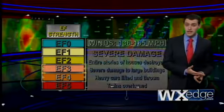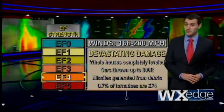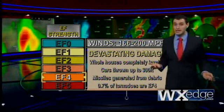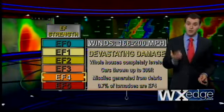It gets even more devastating as we approach winds of 200-plus miles an hour. Only 0.7 percent of tornadoes are EF4s, and believe it or not, we've actually had these in Connecticut before. Whole houses are completely leveled, cars can be thrown as far as football fields, and debris turns into missiles that can fly right through walls.